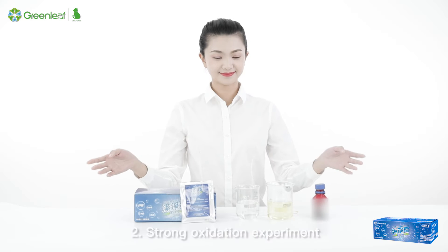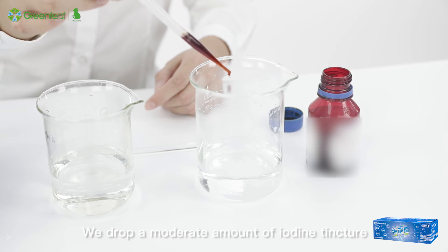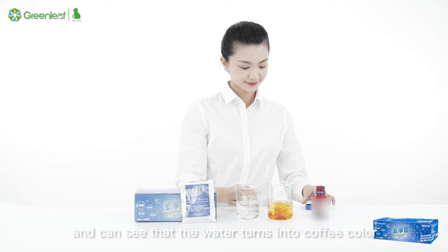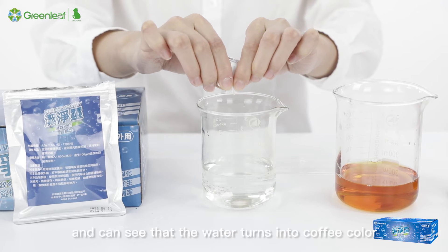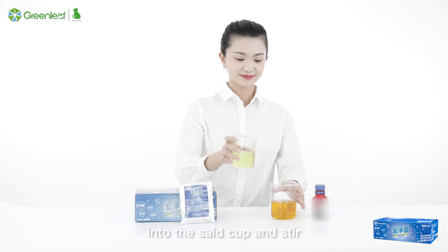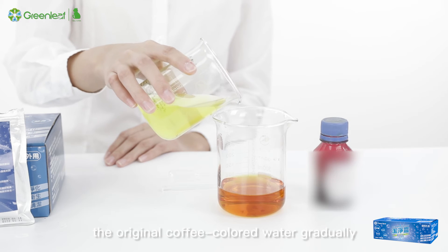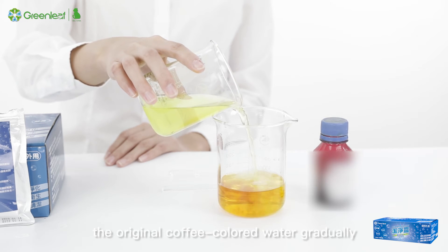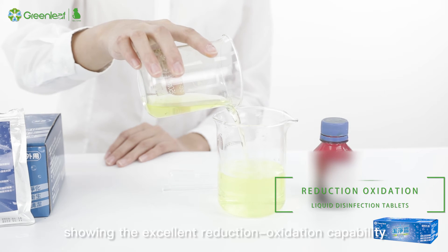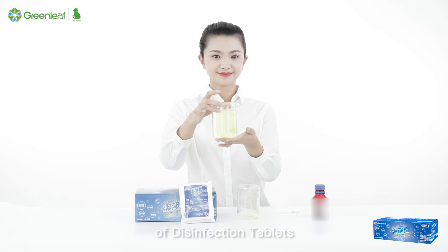Strong oxidation experiment: We drop a moderate amount of iodine tincture into a cup containing water and can see that the water turns coffee-colored. We then pour the liquid disinfection tablets into the cup and stir. It can be clearly seen that the original coffee-colored water gradually becomes transparent and colorless, showing the excellent reduction-oxidation capability of disinfection tablets.